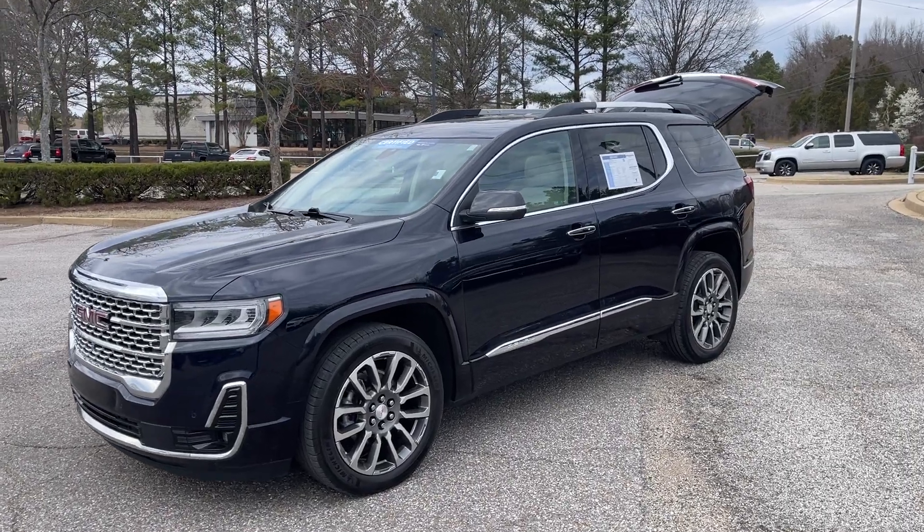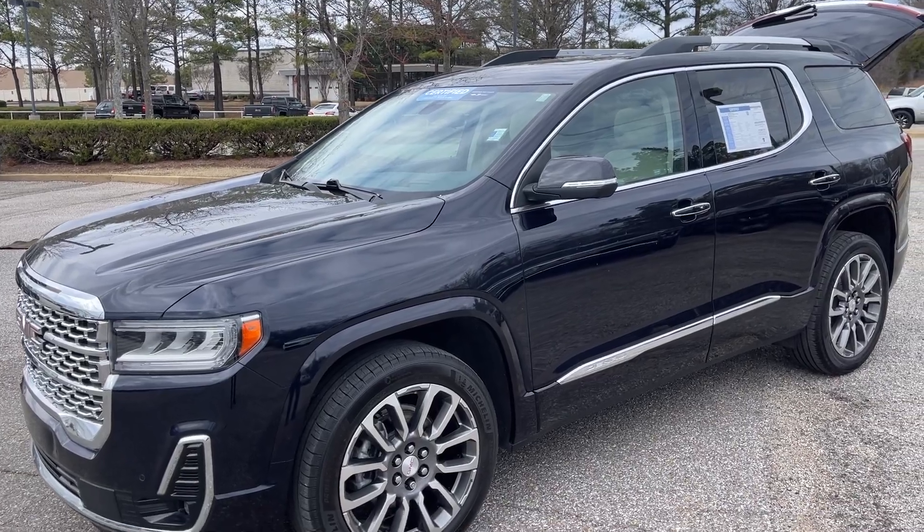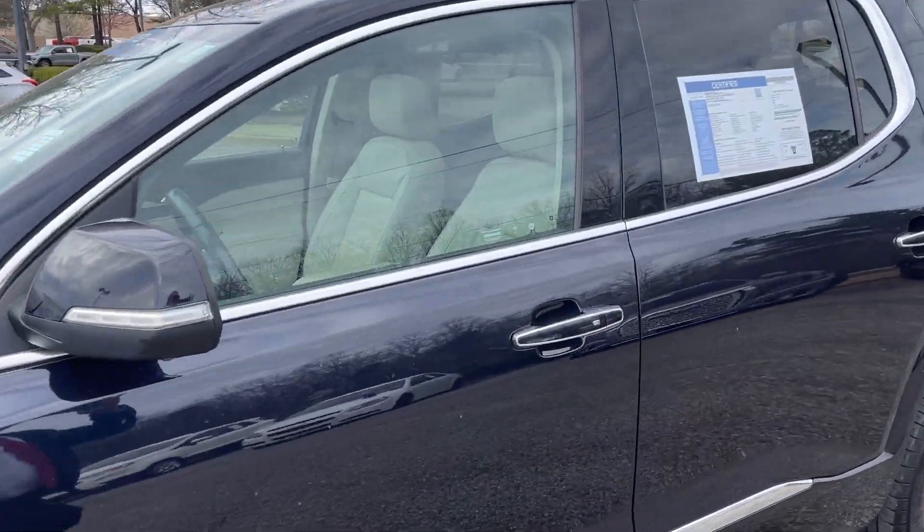Hey friends, Jack Windley, one of the salesmen, he's down here at Sunrise GMC at Wolfchase. Check this out — 2021 GMC Acadia.